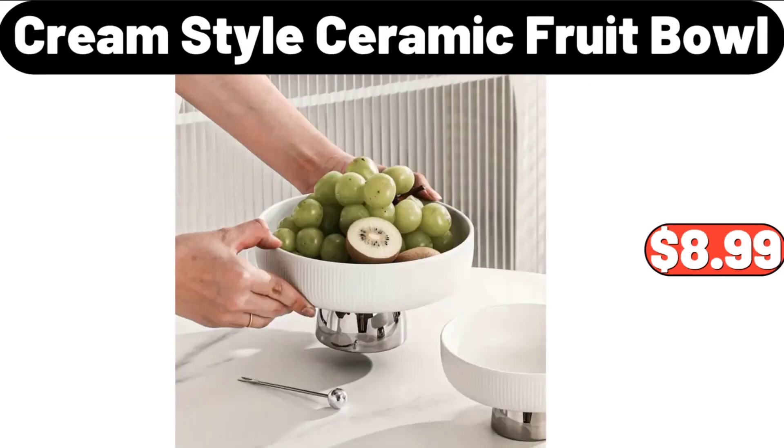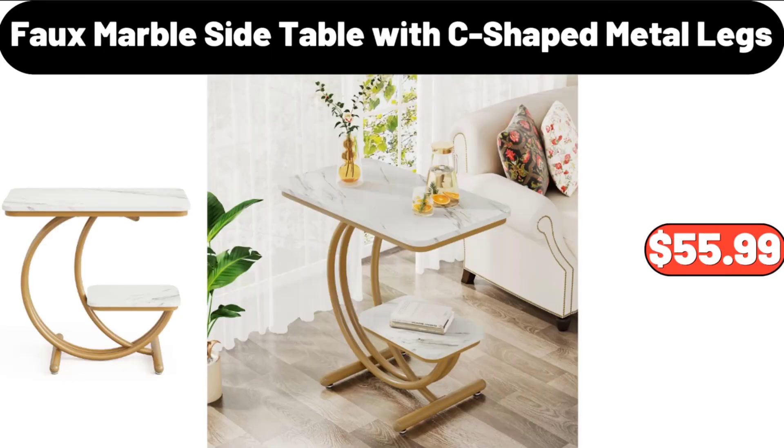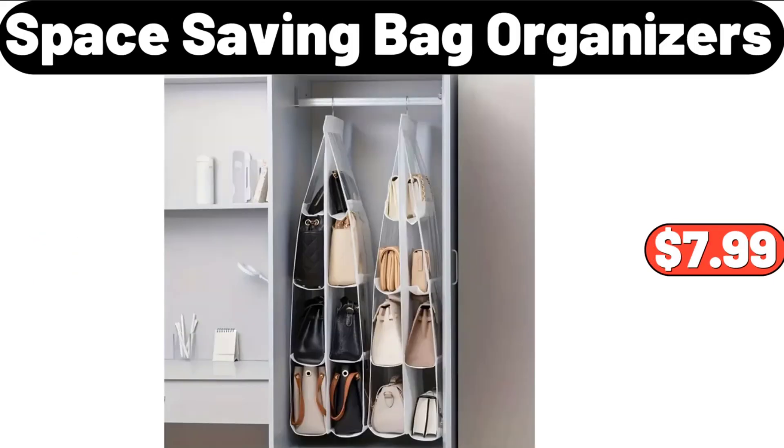Cream Style Ceramic Fruit Bowl, $8.99. Full Marble Side Table with C-Shaped Metal Legs, $55.99. Space Saving Bag Organizers, $7.99.